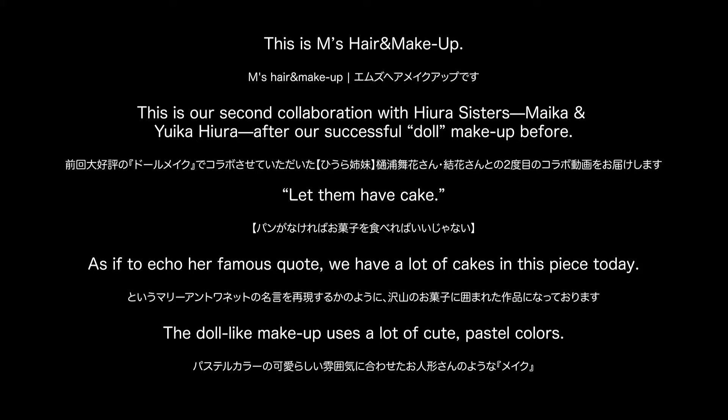This is M's Hair and Makeup. This is our second collaboration with the Hira sisters — Micah and Yuka Hira — after our successful doll makeup before. Let them have cake. As if to echo her famous quote, we have a lot of cakes in this piece today.